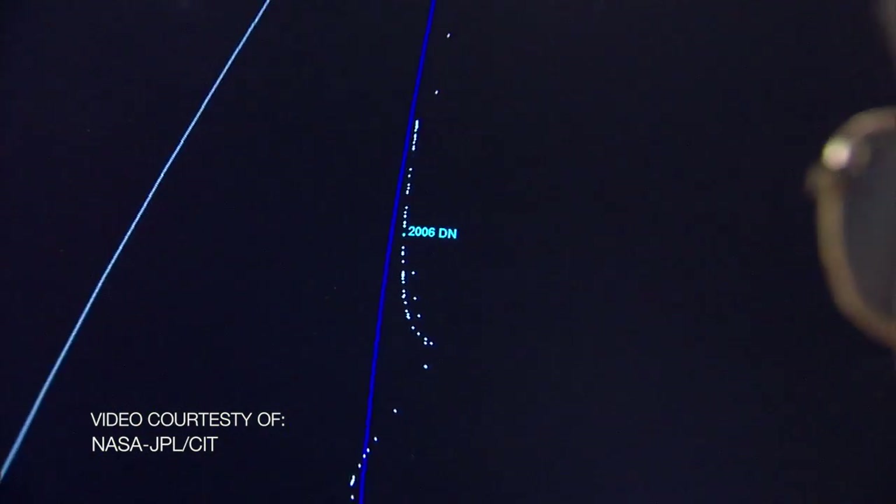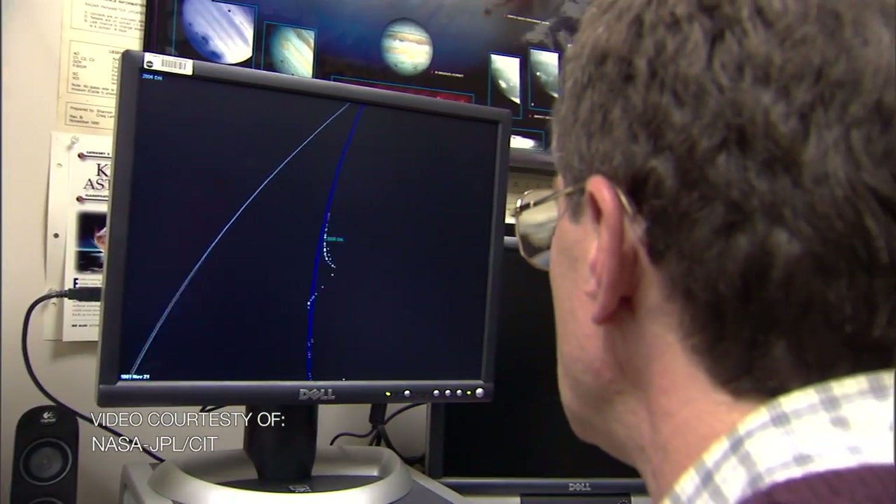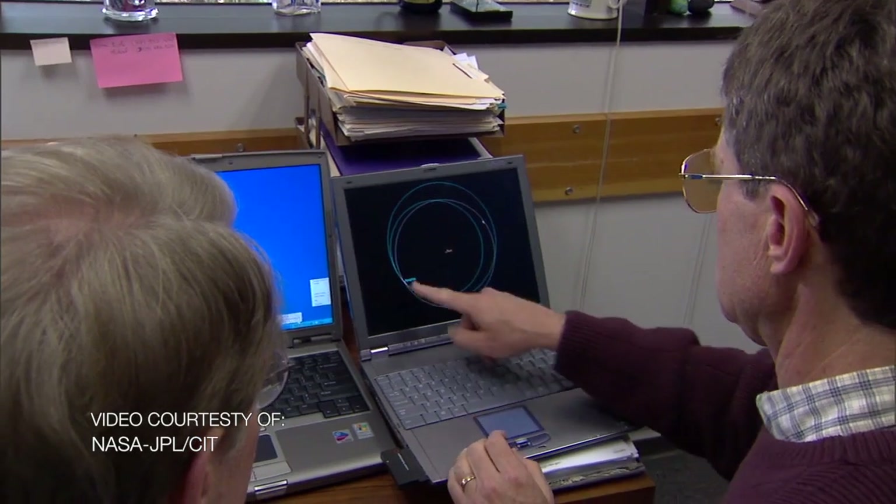However, NASA has equipment that they can use to track this object, and we hope we'll be able to get some images through NASA. So here at the Franklin Institute, we'll set up monitors in the atrium so we can see whatever images NASA can collect and show us.